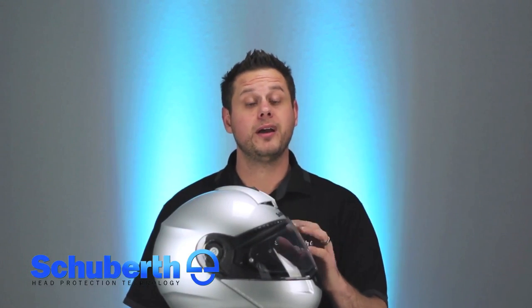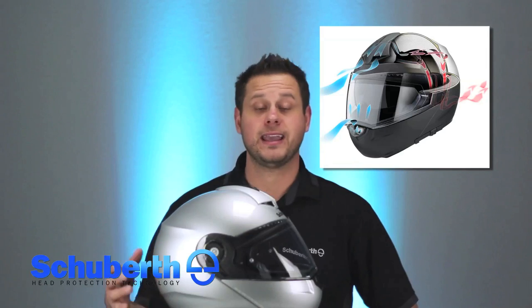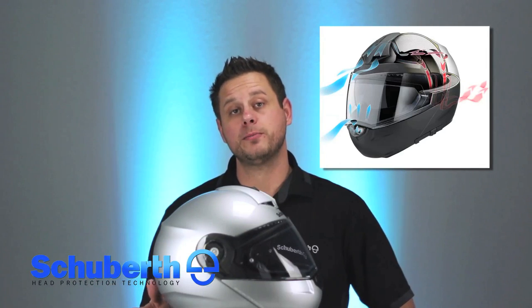A few of the other things that impressed me about the new C3 Pro are the improved ventilation and the improved communications. This helmet now ventilates eight and a half liters of fresh air per second at highway speed. They've added two vent scoops at the front, two exhaust vents in the back, and widened the neck roll exhaust port to allow for maximum airflow.